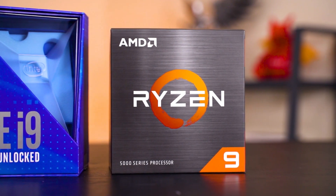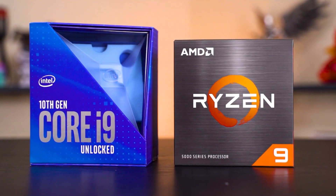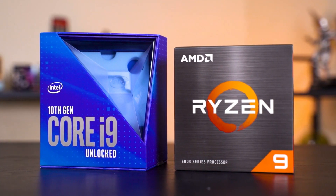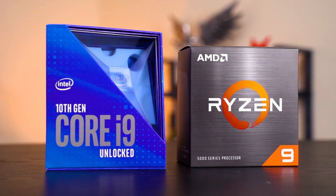That sums up our review and comparison of the Ryzen 9 5900X against the Intel Core i9-10900K. Do let us know what you think about the Ryzen 5000 series, and whether you'll upgrade or take the leap from blue team to red team in the comments below. If you liked this video, give us a thumbs up and subscribe for more videos like this.